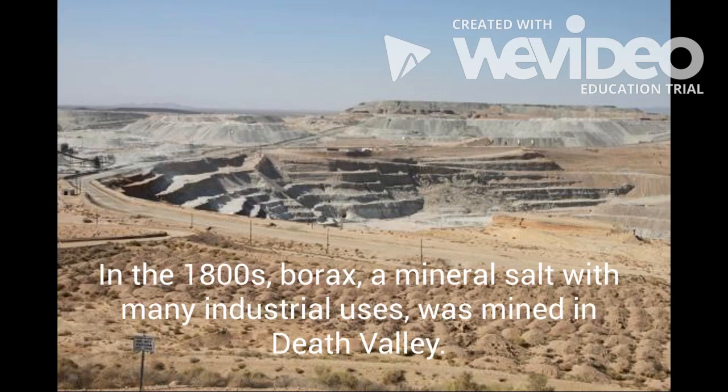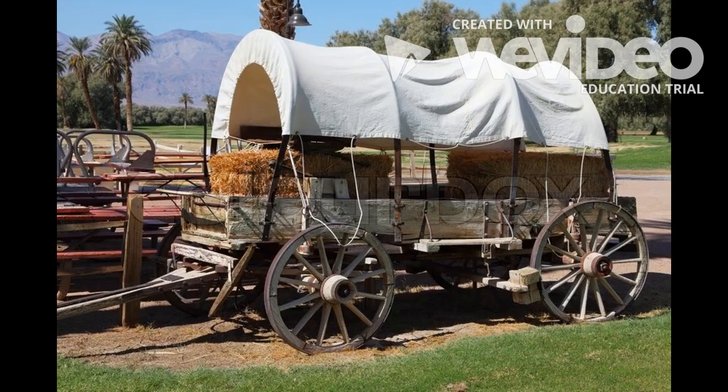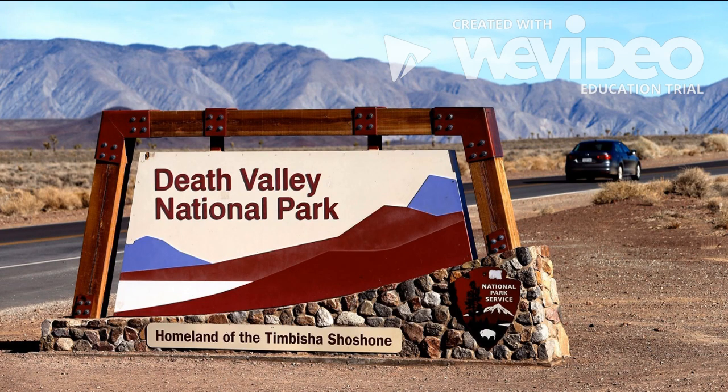Death Valley was once a busy area. In the 1800s, borax — a mineral salt with many industrial uses — was mined in Death Valley. Covered wagons carried workers and resources in and out of the desert. Today, Death Valley is a national park.